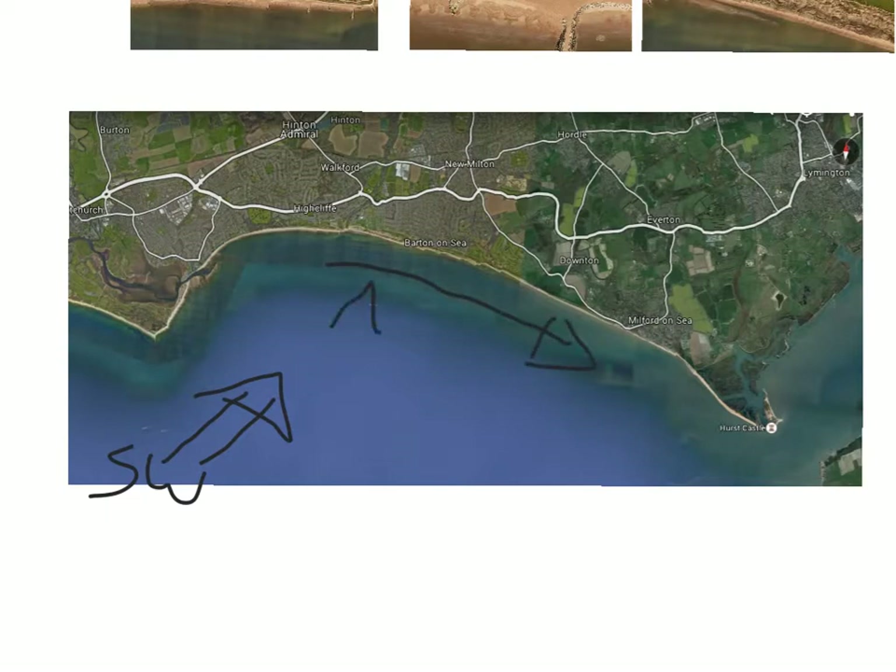Longshore drift involves swash and backwash in a zigzag action all the way along the coast, leading to the movement of material from the west to the east. That's crucial because it informs and explains why they've done all the different bits of protection along this coastline.